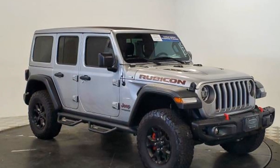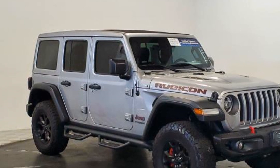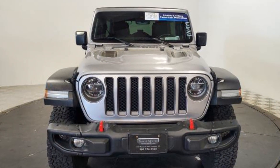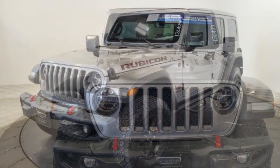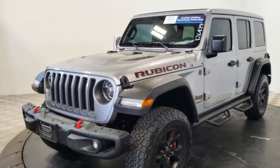2019 Jeep Wrangler Unlimited with less than 36,000 miles on the odometer. This SUV offers space as well as power and performance. If you're looking for extras, look no further than these built-in features: navigation, leather seats, backup camera, satellite radio.